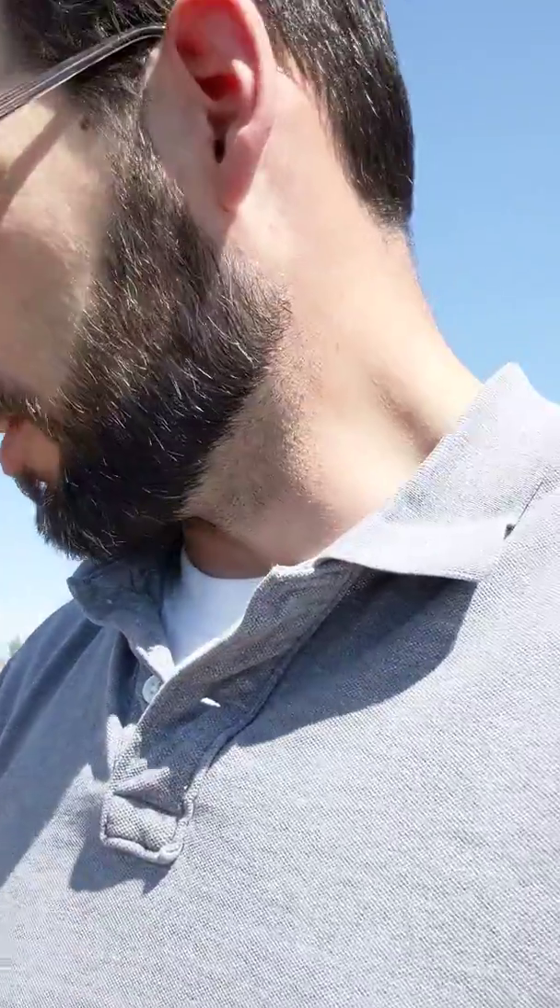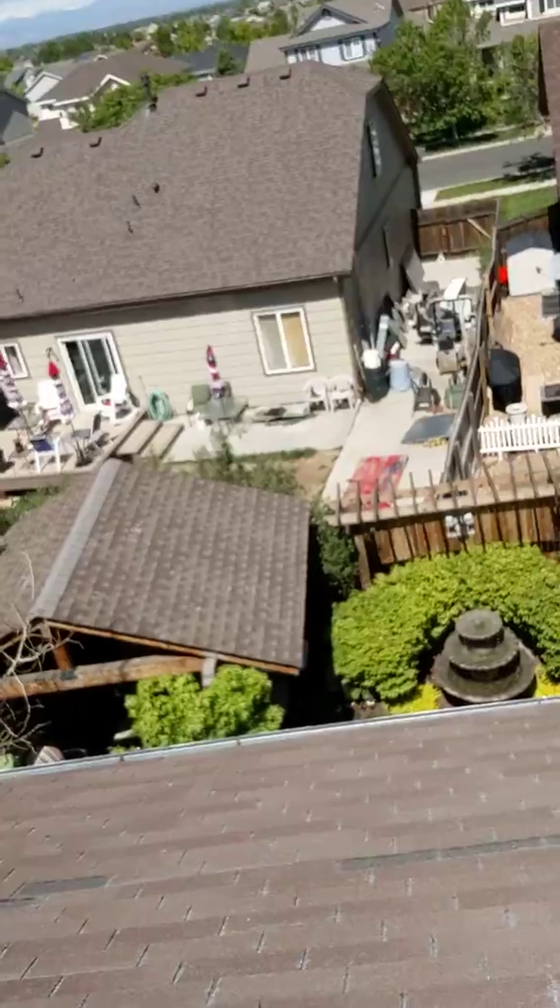He did the same thing on the left and the front. While we were up here, he told me he really just needed to get more than 50% of the roof, and between those three major faces he's more than 50%, so we didn't have to go to the back.